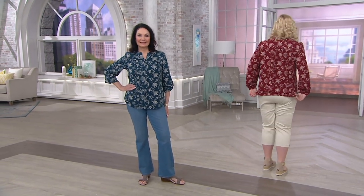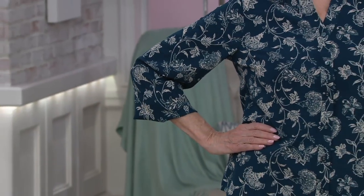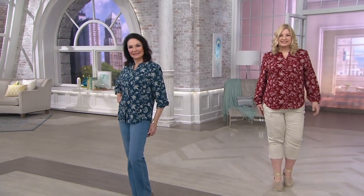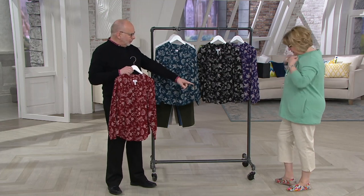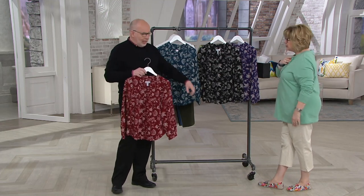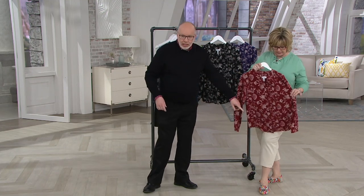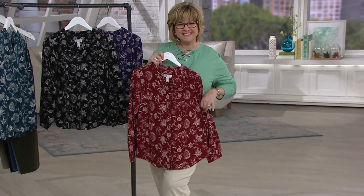Sometimes you think you can only wear pastels in spring — that's not true. Think outside the box. Some of these would be beautiful any time of the year, beautiful with a jacket over them or on their own. I love them the way Pam and Carolyn are wearing them with the khaki crops — any one of these colors paired with those is going to work really well. Really pretty, and what an amazing price.